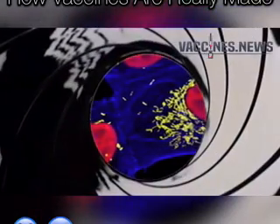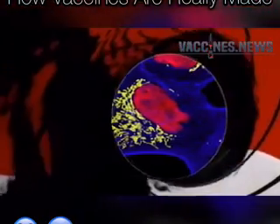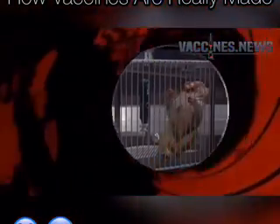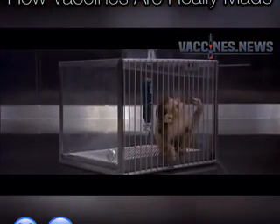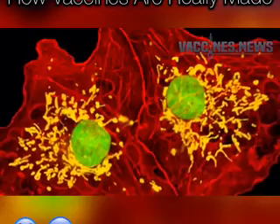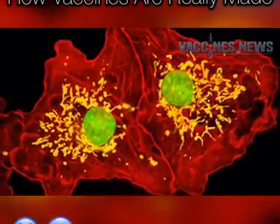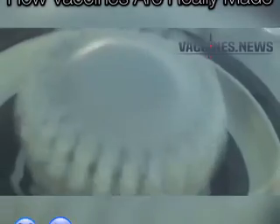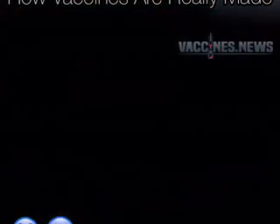Once the infection is complete, the monkeys are murdered and their organs are harvested to remove the kidneys. Yes, monkeys are raised in confinement then murdered in order to create vaccines in America. The kidney organs are then thrown into a kind of medical blender known as a tissue homogenizer.